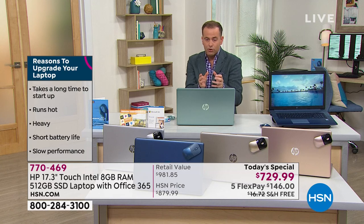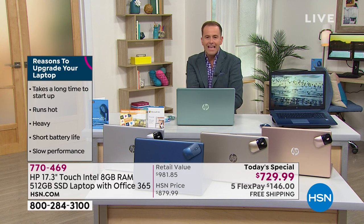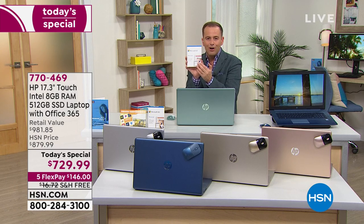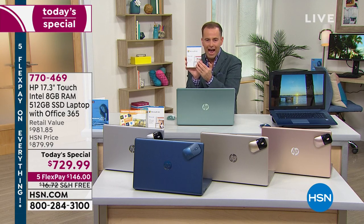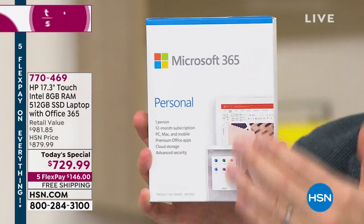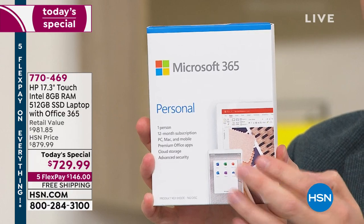When we talk solid-state drive, we're talking fast, we're talking performance, we're talking lightweight. Also the most RAM — we're looking at eight gigs of RAM on this. With every purchase made today, we're also going to include Microsoft Office 365. For a whole year you've got Word, Excel, PowerPoint, and Outlook — all the programs that we use regularly — included at no additional cost.